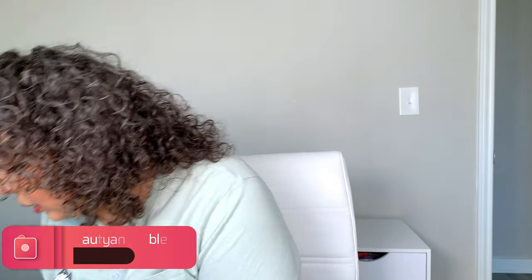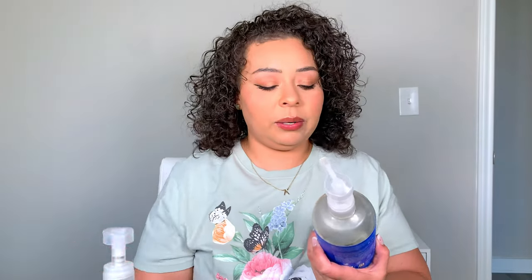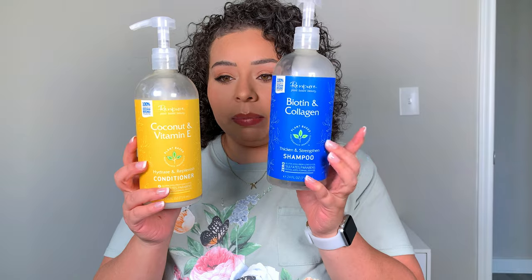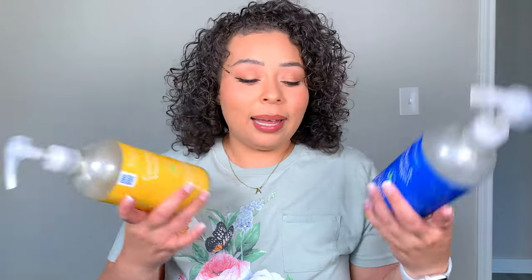The first things we're gonna get into are shampoo and conditioner. We used up these Ren Pierre shampoos — one was a biotin and collagen formula, the other was coconut and vitamin E. I like them; nothing special, but I really do feel like they hydrate my curls. They last a really long time since I only wash my hair once a week. I really like this brand, especially because it's more affordable.